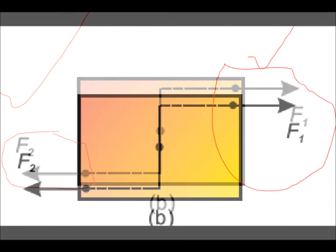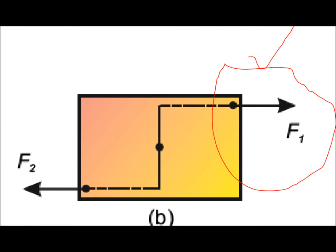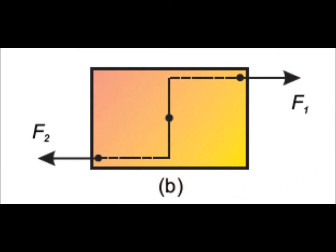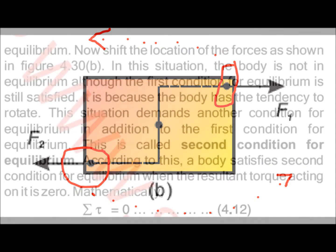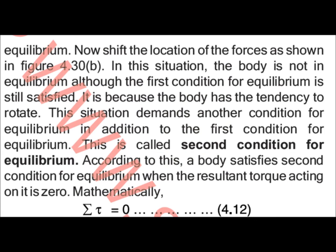As shown in figure 4.30B, both positions change. When the person pulls from the shifted position, the body has a tendency to turn and rotate — like a spinner. So in this condition the body will rotate.